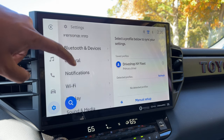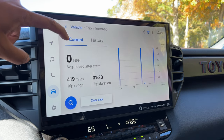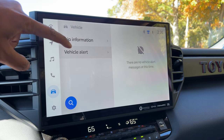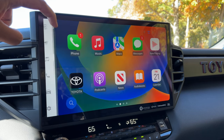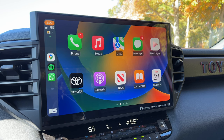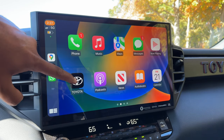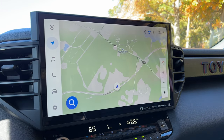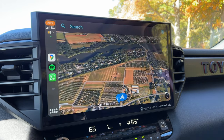Let's move on to the tech in the Tundra TRD Pro. Like most other Tundra models, you get a giant 14-inch touchscreen display that houses Toyota's new infotainment system. It's a pretty quick and simple system to use. You get wireless Apple CarPlay and wireless Android Auto as standard, and they look awesome on this giant screen. You can also add navigation as a subscription service, but most people will just end up using Google Maps or Waze through CarPlay or Android Auto.